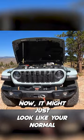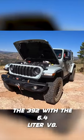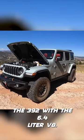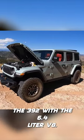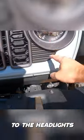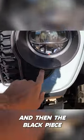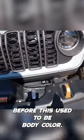It might just look like your normal Wrangler Rubicon, but this is the beast — the 392 with the 6.4-liter V8. We have these black pieces now going into the headlights, part of this round circle housing the headlight unit, and then the black piece goes on in the lower section. Before, this used to be body color.